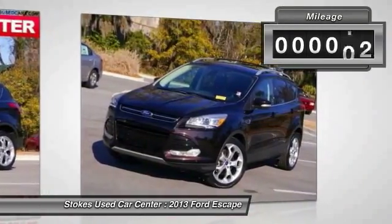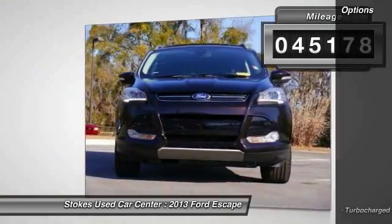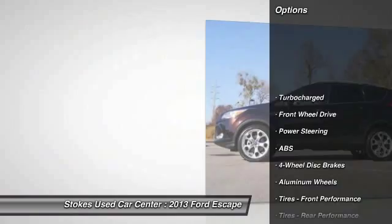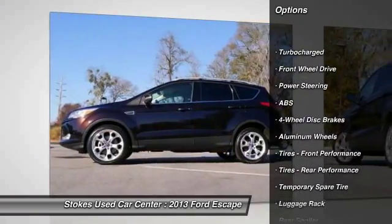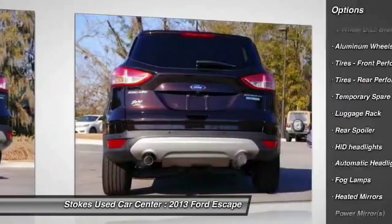This vehicle has less than 50,000 miles. Here are some of this vehicle's great options: stability control, traction control, anti-lock braking system, power liftgate, steering wheel audio controls.